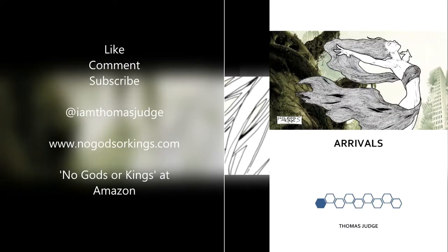Thanks for watching everybody! As always, please like, comment, and subscribe. Follow me on Twitter at IAmThomasJudge, where I post a daily review of whatever comics I've been reading. Please support the channel by heading over to Amazon and checking out my prose novel about superheroes — a completely original piece of work. The first episode is called Arrivals and the series is called No Gods or Kings. You can find an excerpt at nogodsorkings.com. Until next time, stay classy.